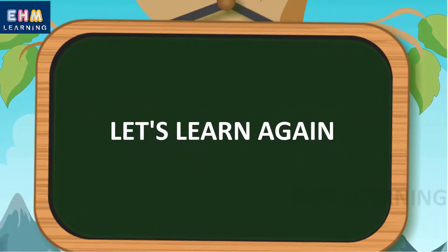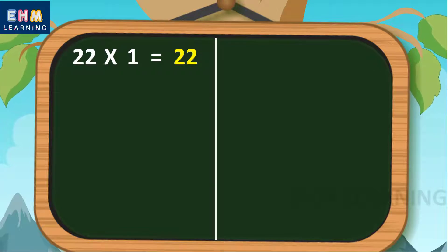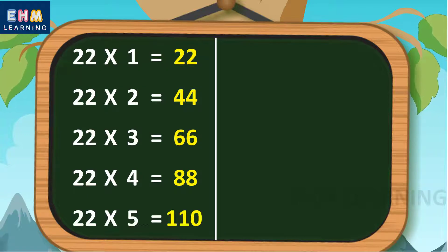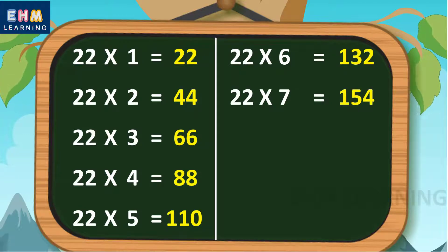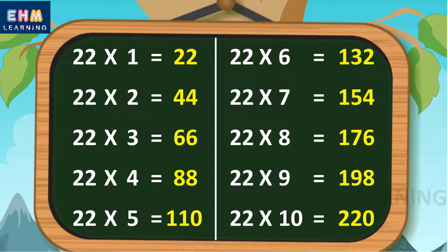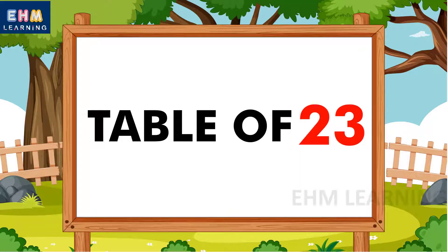Let's learn again. 22 ones are 22, 22 twos are 44, 22 threes are 66, 22 fours are 88, 22 fives are 110, 22 sixes are 132, 22 sevens are 154, 22 eights are 176, 22 nines are 198, 22 tens are 220.